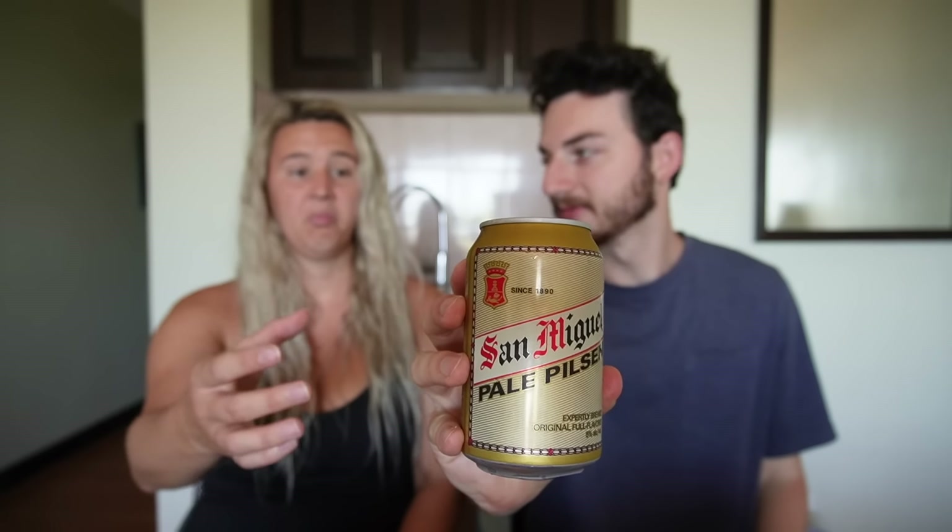I've seen this Red Horse one a lot, but I feel like I'm more of a pilsner girl, so I'm gonna try this one first. It smells very beery — very mild flavor, just a little bit of wheat. I like it, it's very mild. That's a pretty good beer — I want another sip. I'm not a beer expert but it's good.